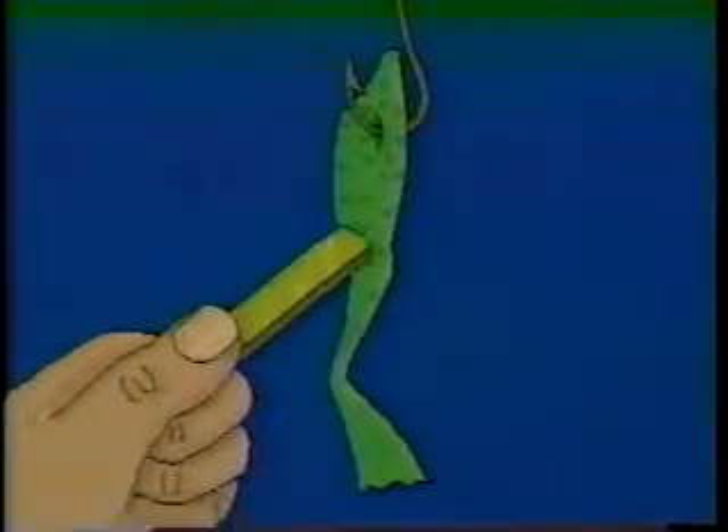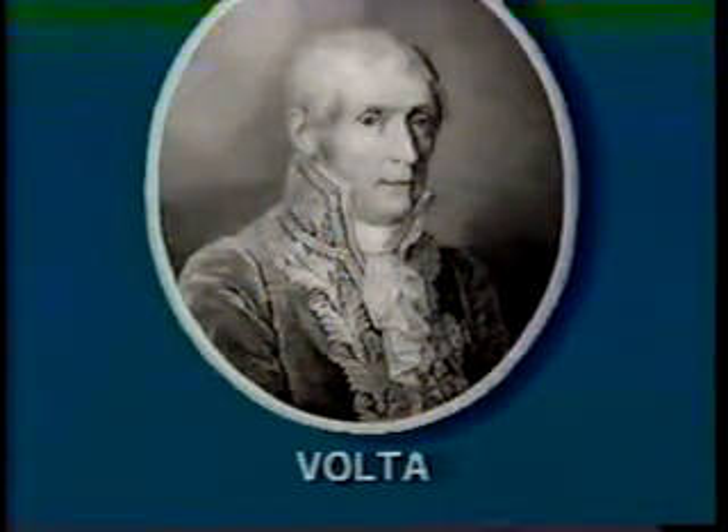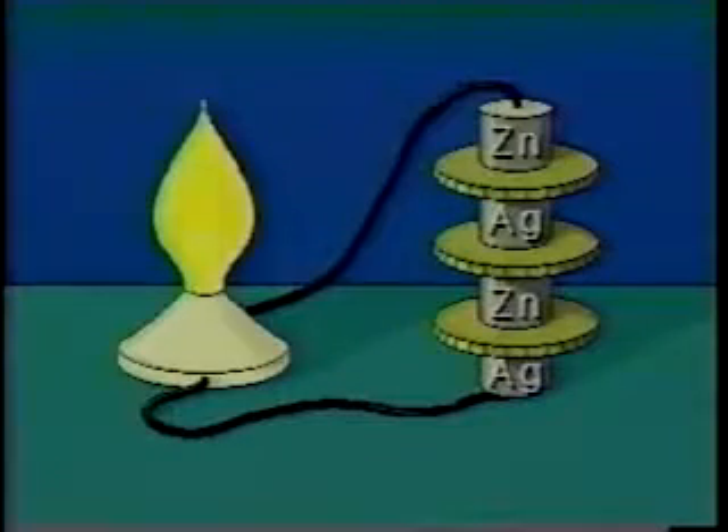He found that when the leg was in contact with copper, nothing happened. Another scientist, Alessandro Volta, applying this idea of different metals, invented a primitive pile, or battery. Volta's pile consisted of silver and zinc disks separated by cardboard soaked in salt water.